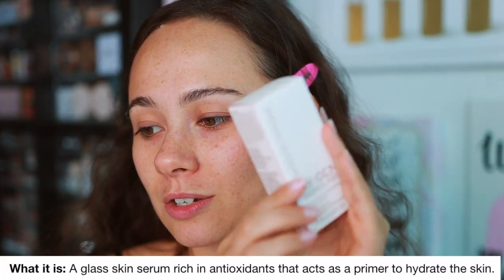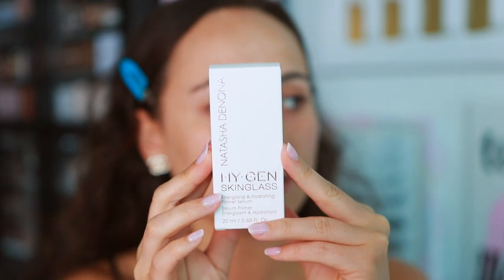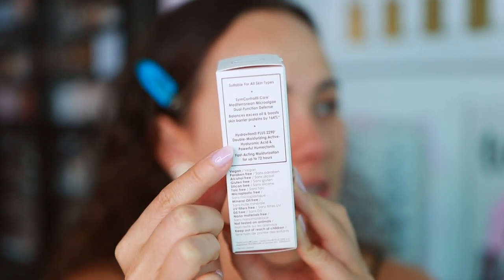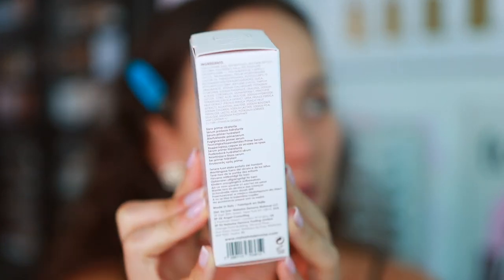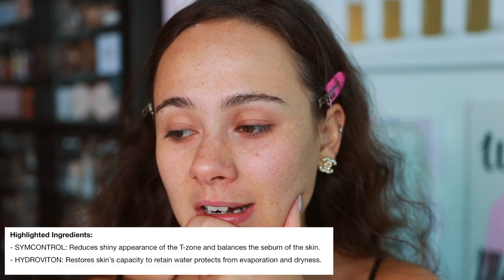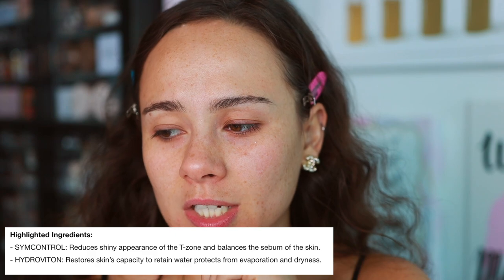This is described as a glass serum rich in antioxidants that acts as a primer to hydrate the skin. It's supposed to be for all skin types. It's vegan and all of that. I'm not a skincare expert so I'm not going to act like I know anything about the ingredients. But looking at the highlighted ingredients, one is going to reduce shiny appearance of the T-zone and balance sebum of the skin, and another is supposed to restore skin's capacity to retain water and protect from evaporation and dryness.